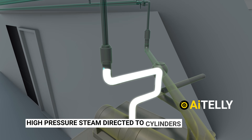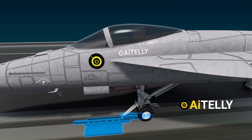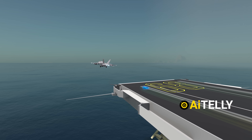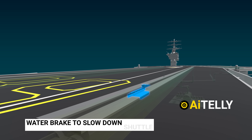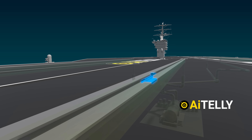Upon launch, high-pressure steam is directed into the cylinders, propelling the shuttle down the track at high speed and launching the aircraft into the skies. A water brake is then employed to slow down the shuttle at the end of its run, allowing it to be retracted for its next mission.